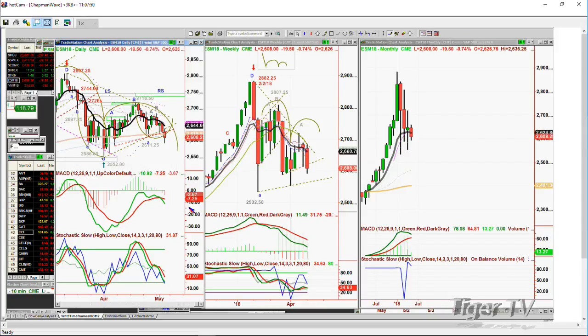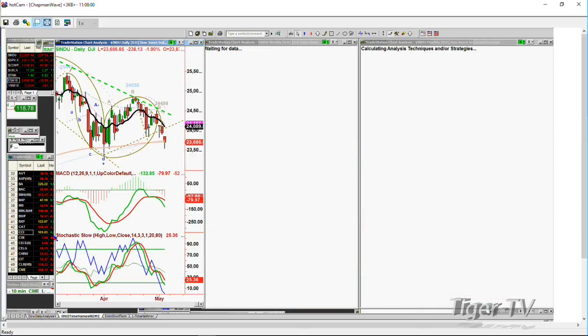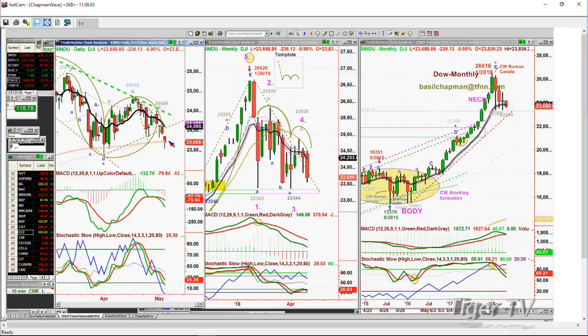We've got the Dow down 0.99% — at minus 238, at 23,686 — sitting right on the 200-period moving average as we speak. It's gone below it already. Below today is 23,531. The low that was made April 2nd was 23,344. So with all the news, with everything going on, we haven't yet taken out that low.